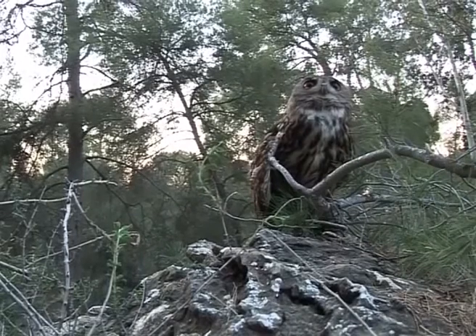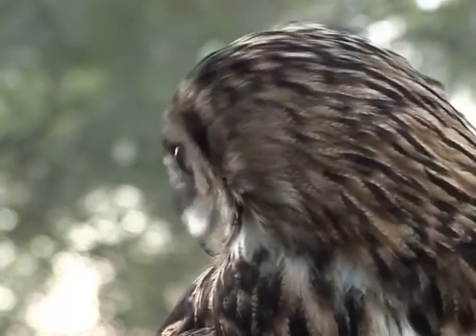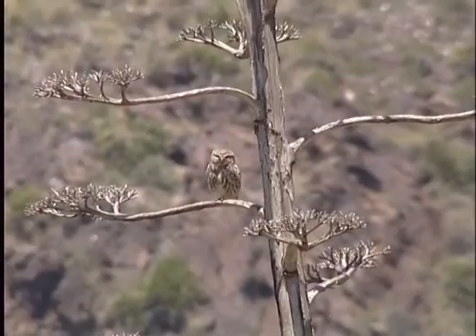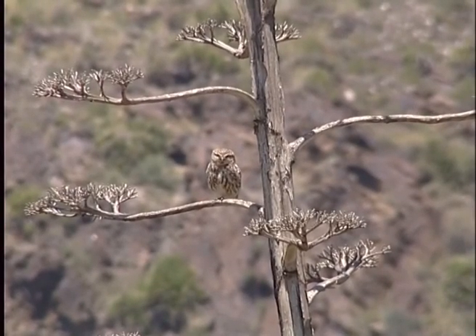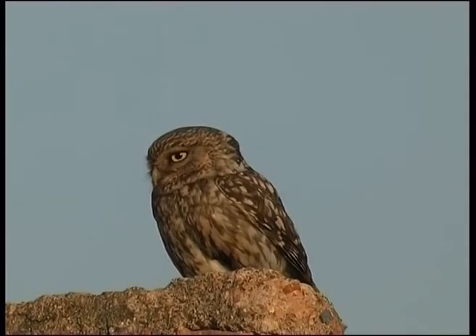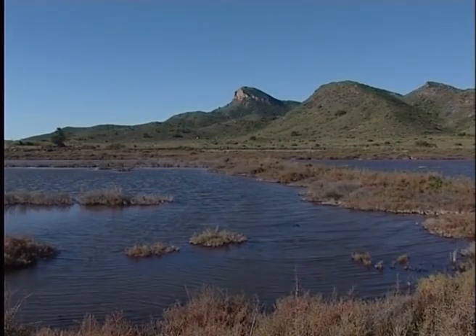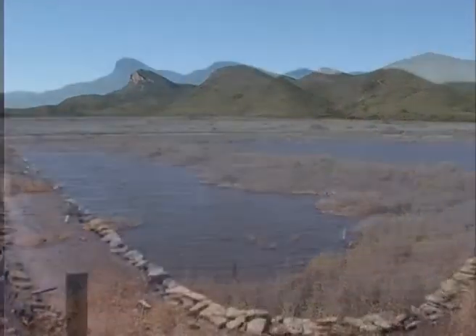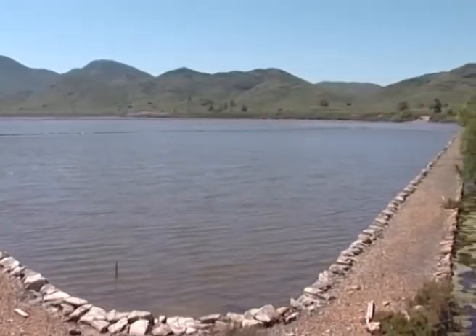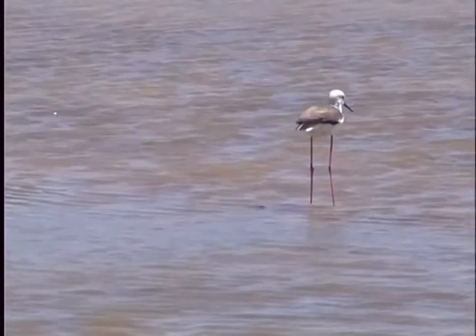Also present is the eagle owl, the largest nocturnal bird of prey on the Iberian Peninsula. Another nocturnal bird of prey in the park is the owl, a much more modest predator which likes to occupy old abandoned houses. Our exploration of the Cal Blanque fauna also leads us to one of the most unique places in the park, the Razzal saltworks, which constitute a wetland of great importance.